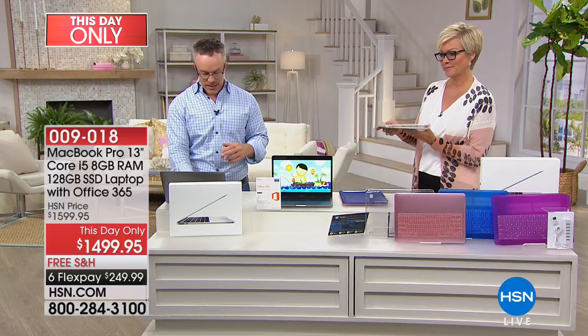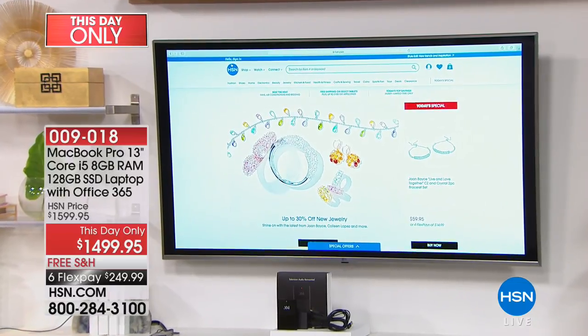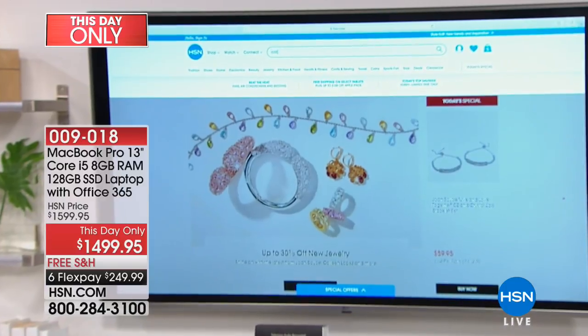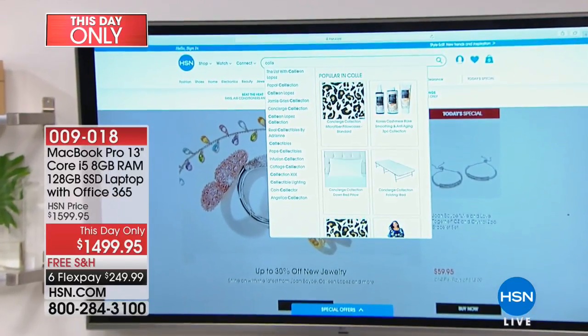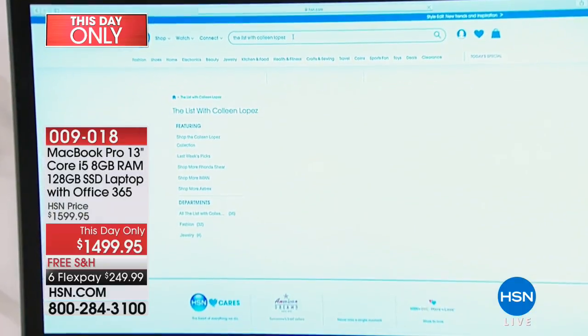I'm going to jump to HSN.com — it weighs three pounds. Isn't that convenient? I'm going to shop — Colleen was just on. I'm going to type in Colleen. Boom — do you see how quickly it found Colleen Lopez? Or maybe I wanted to find Andrew Lessman.